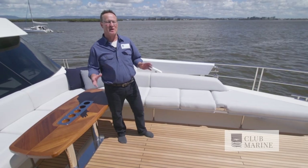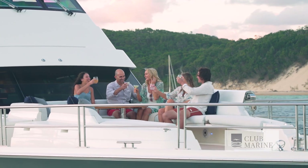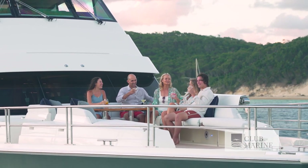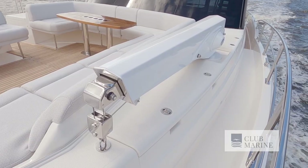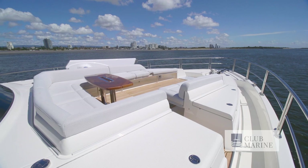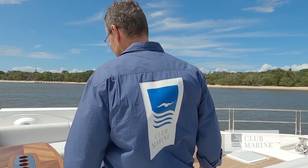This foredeck area is one of many entertainment zones — a great place to sit when you're having cocktails at sunset. You can store your rib or your tender up here, launching with this davit. There's also really great storage all around for your fenders, and easy access off the boat so you're not climbing over the cushions to get to this seating area.